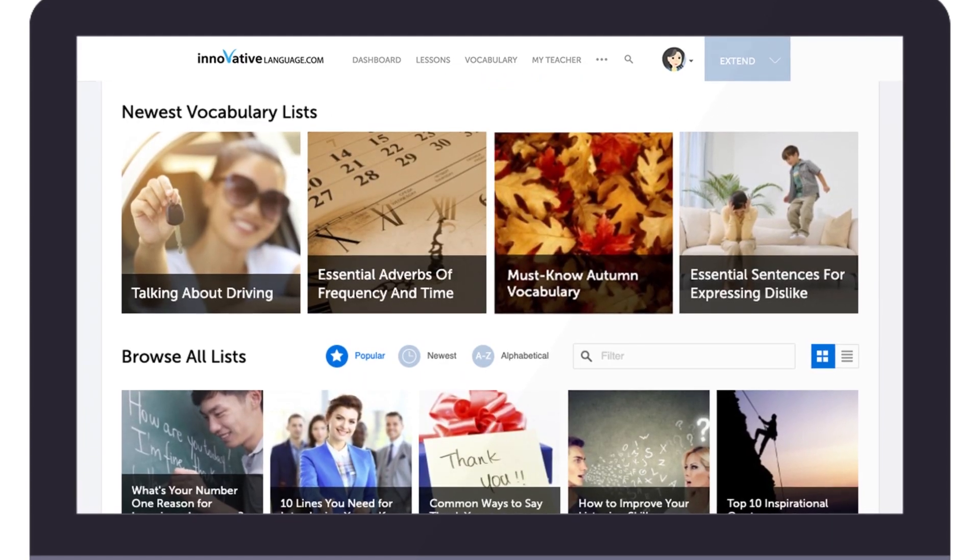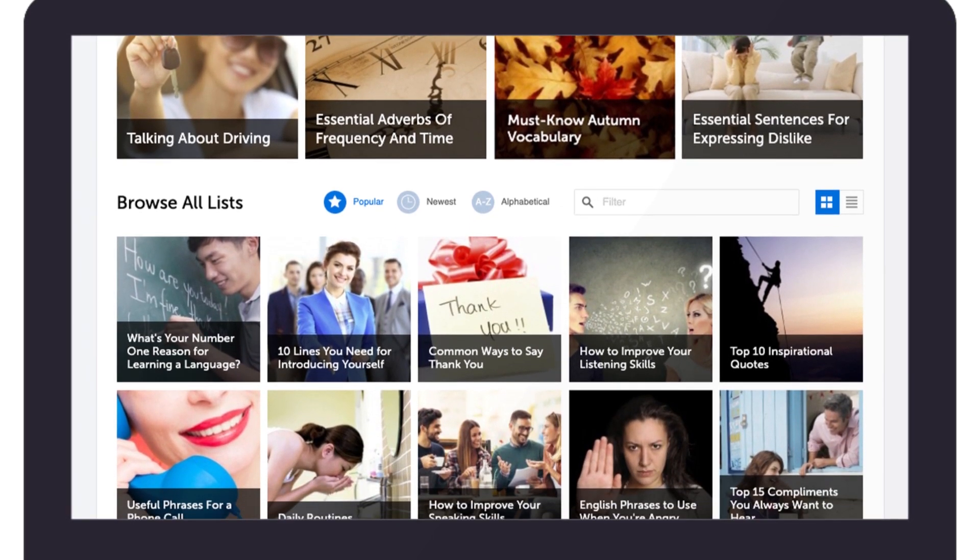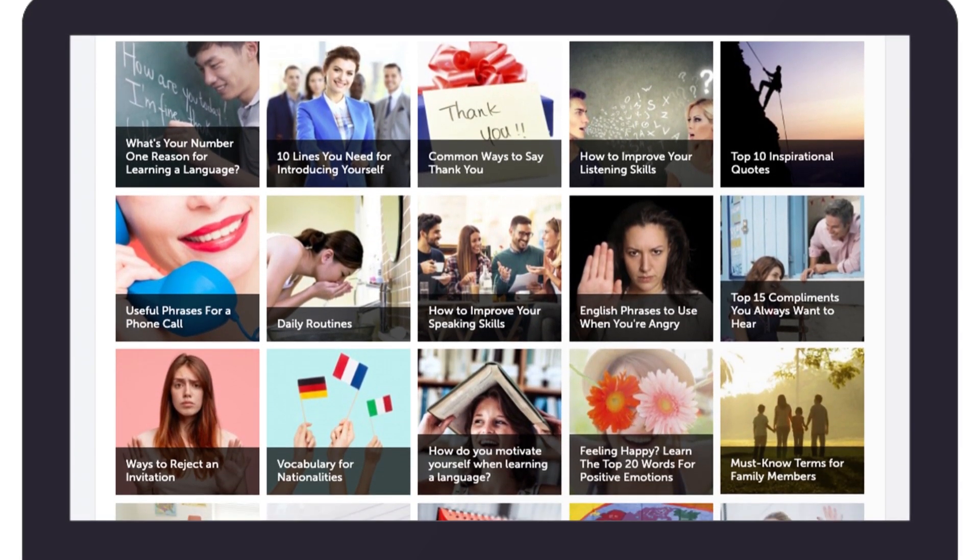And our vocabulary lists teach you the must-know words and phrases for all kinds of topics: holidays, slang, the many ways to say hello, and more.